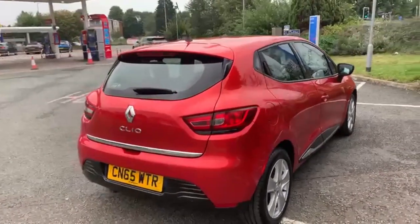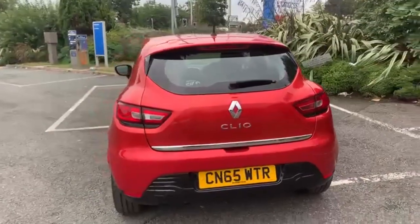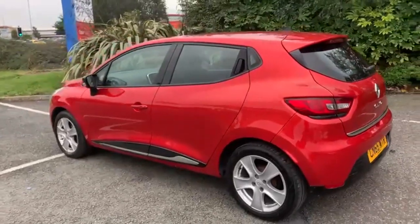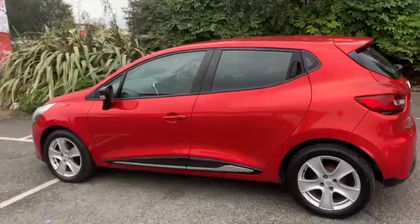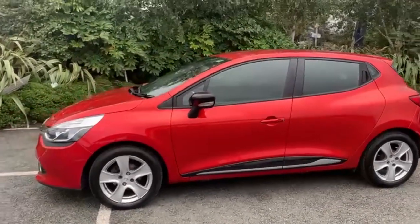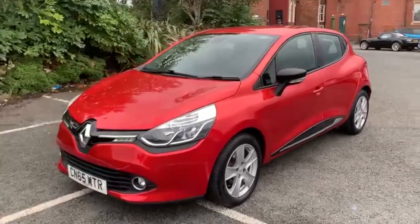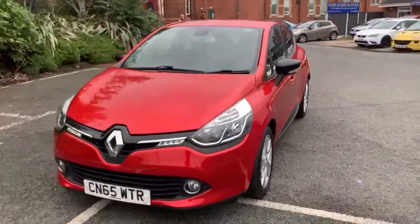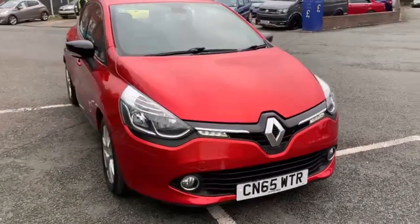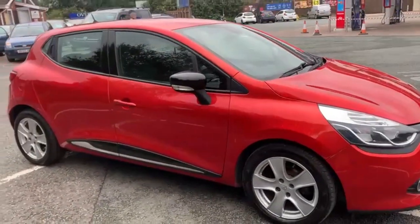We are now fully open for test drives, however we are still working on a click and collect or click and deliver basis. You can do everything online from your inquiry all the way to your delivery or collection. We are open 7 till 7 all the way through the week on our WhatsApp number, which is 07407 730 749, or you can catch us on the landline on 01270 500 999.